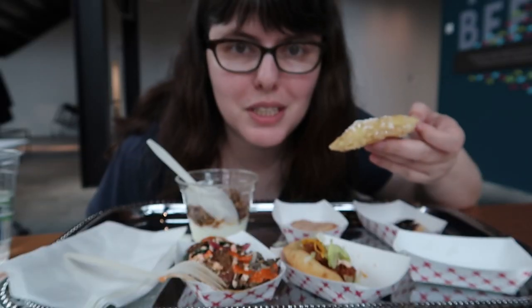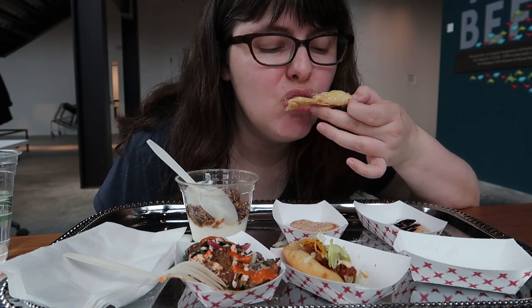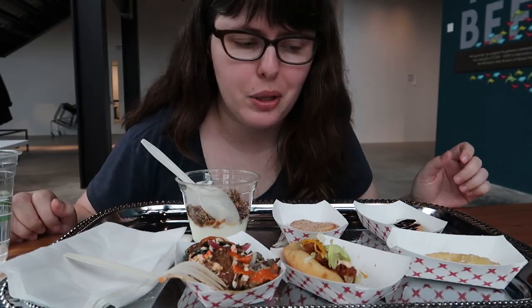On to the fry bread — first, lemon curd, because it's my favorite. The curd is lovely, not too tart, not too sweet. Really nice balance with a nice hit of lemon. Good combo there.